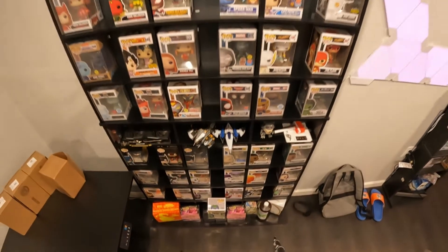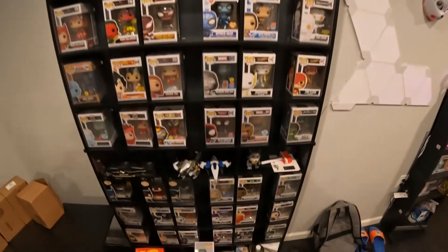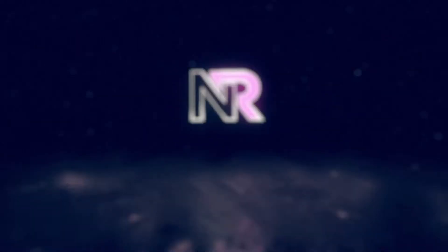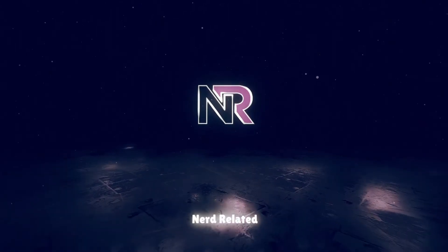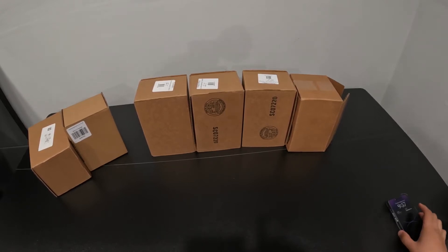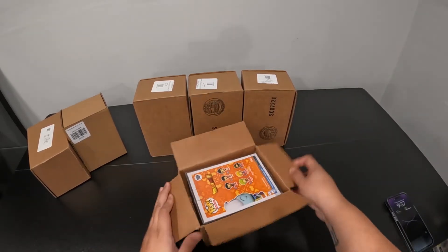We are back with some more pops! All right guys, we are back — let's open this last set of pops. I shouldn't say last because we have a ton upstairs, but these are the last ones that are down here.